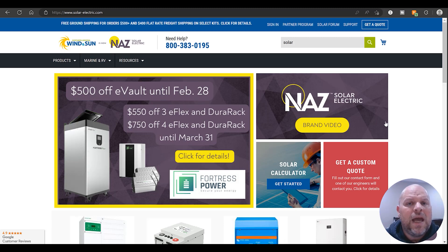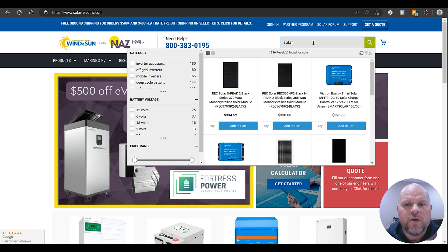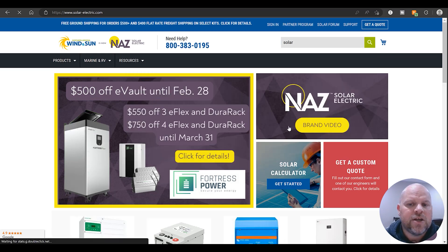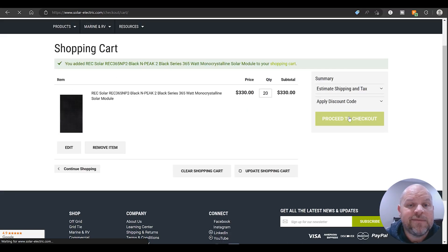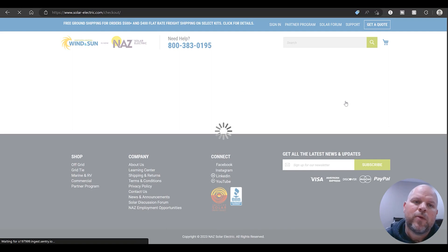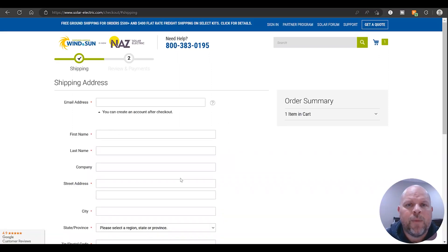If you find better deals than these four sources, be sure to leave it in the comments — we all want to know where to get the best deals on solar. The checkout process at Northern Arizona Wind and Sun is straightforward: add items to cart, proceed to checkout, enter a discount code if available (I'll have any codes in the description below), fill out your information, and purchase like you would anywhere else.